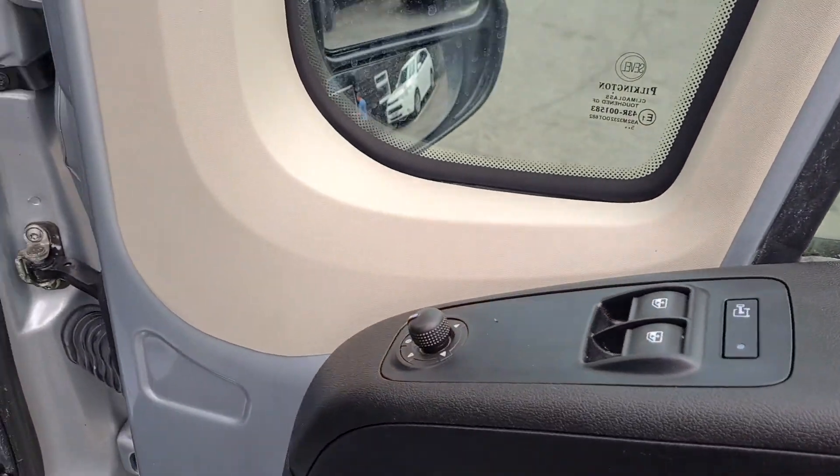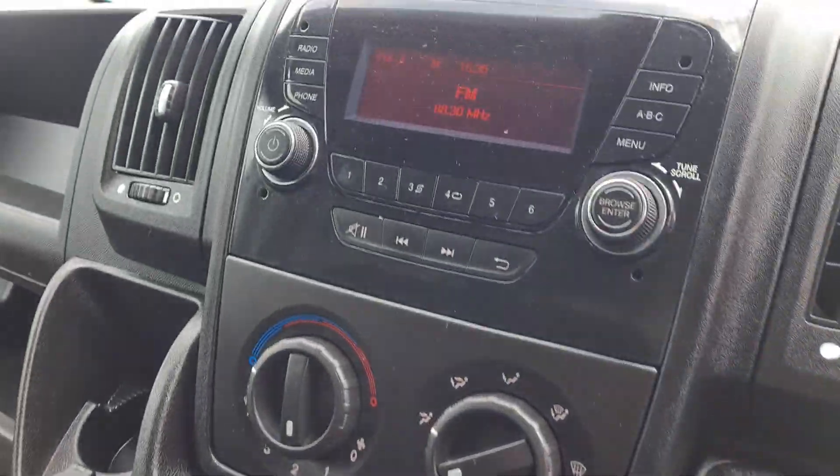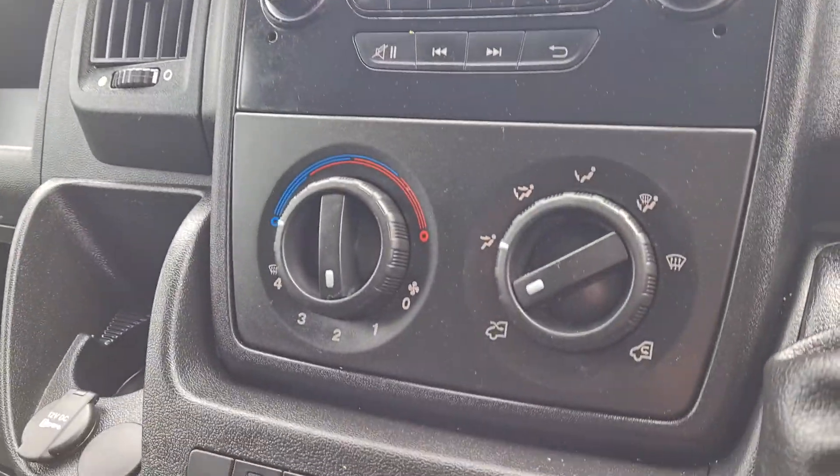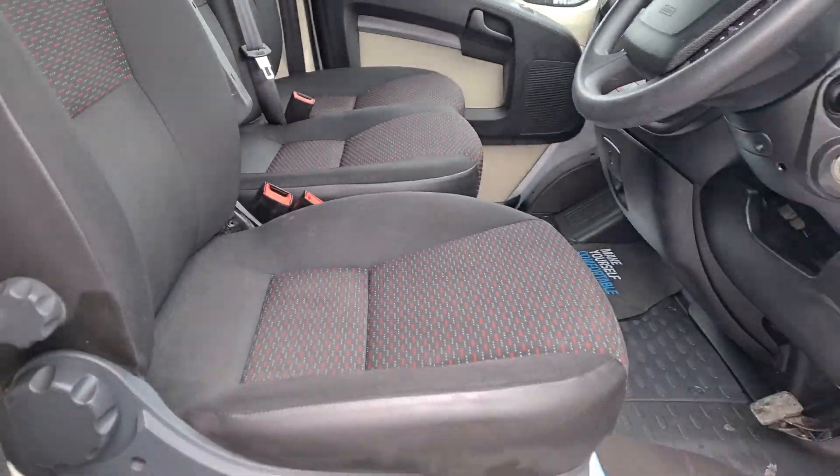The electric windows, electric mirrors, and multifunctional steering wheel. There's Bluetooth for the telephone and a stereo. Three seats, all in really nice clean condition — no rips, no tears, no stains.